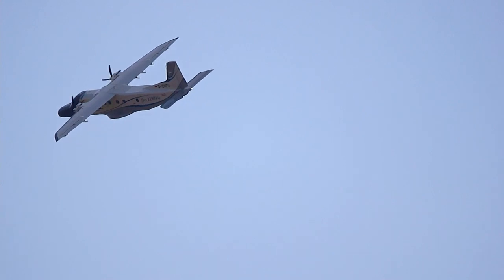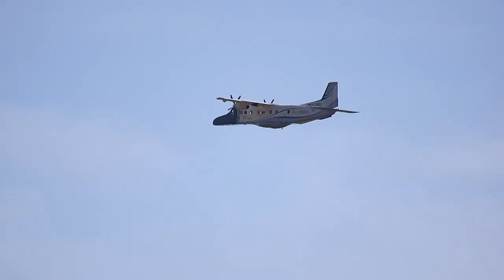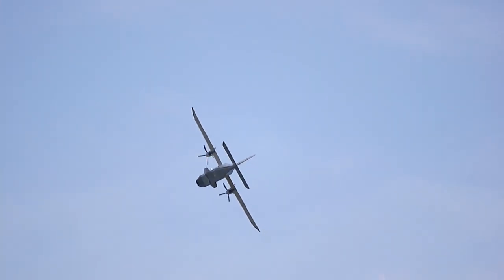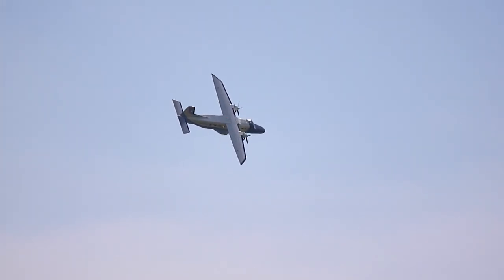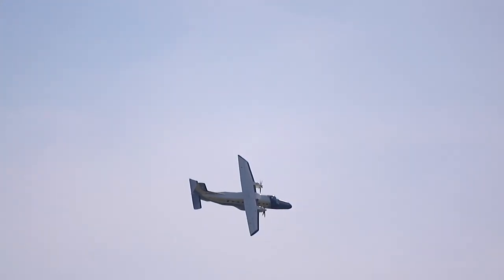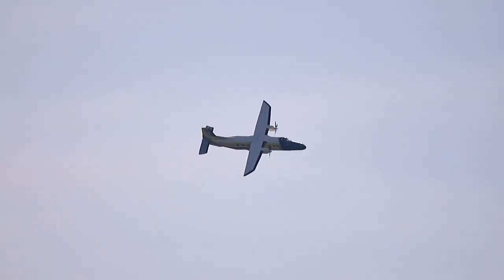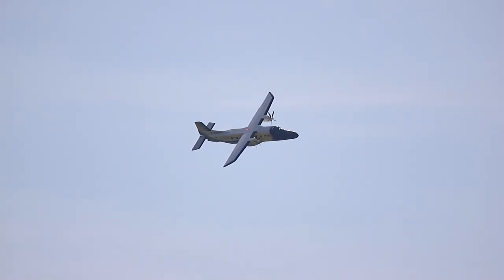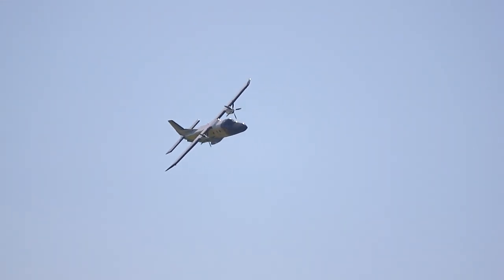Insgesamt flossen über 300 Verbesserungen in die Produktion der 228 NG ein, sodass das Flugzeug weiterhin für einen sehr umfangreichen Aufgabenbereich zu verwenden ist. Als 19-sitziges Passagierflugzeug im Zubringerbetrieb. Als Überwachungsflugzeug mit den vielfältigsten Sensoren für die Umwelt- und Meeresüberwachung ist dieser Typ seit mehr als 20 Jahren in Deutschland beim Marinefliegergeschwader 3 in Nordhorn im Einsatz über der Nord- und Ostsee.